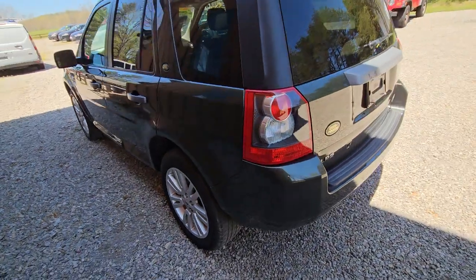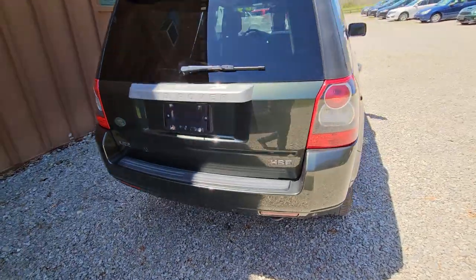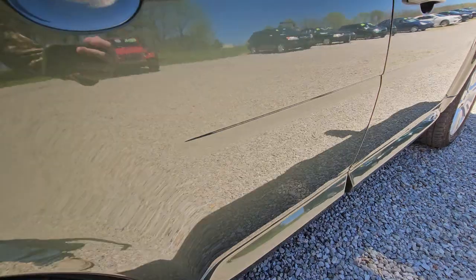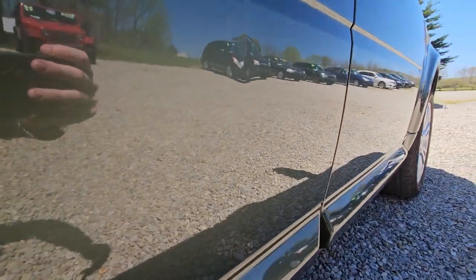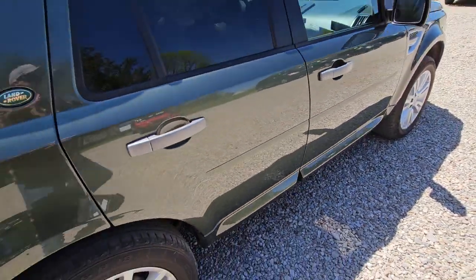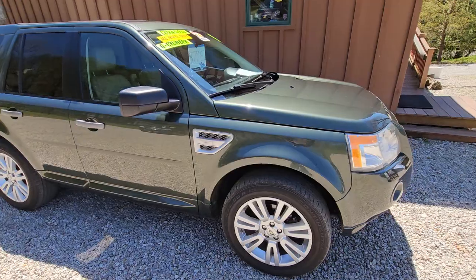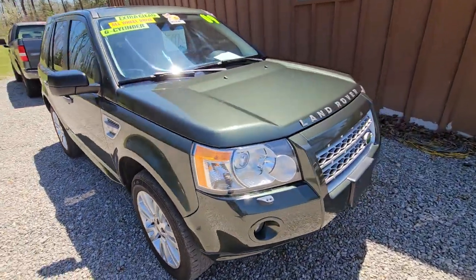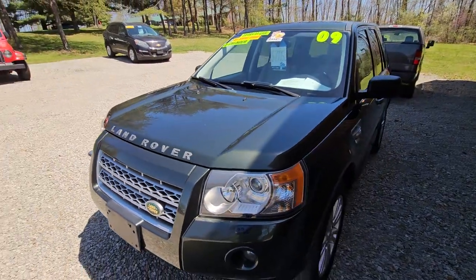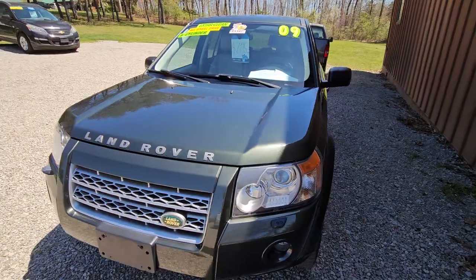Overall for a 2009 it's in really good shape. It has a few minor little dings — you can see right there, there's a little ding. It's like a greenish gray color; it's a pretty cool color.